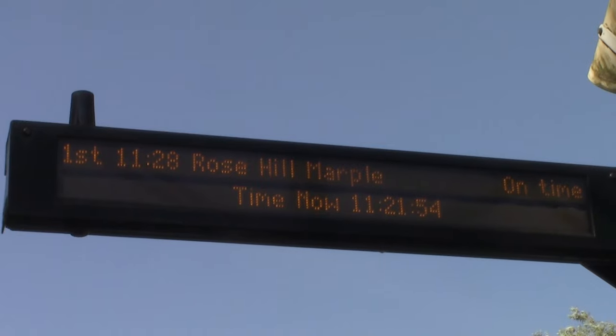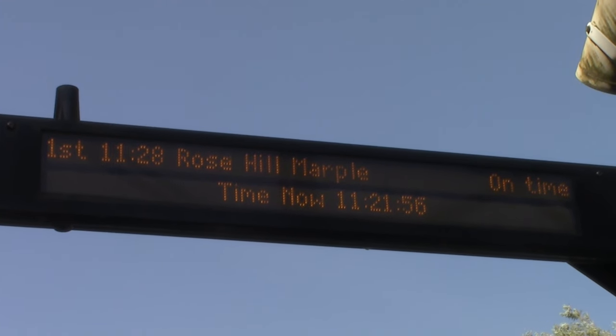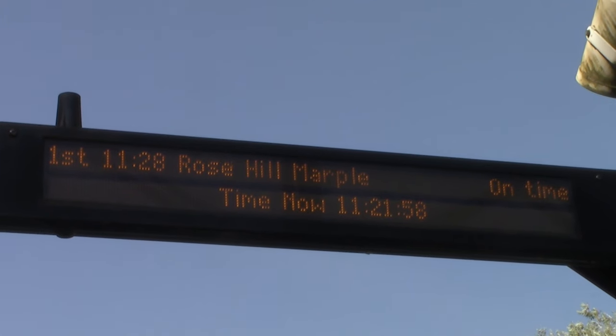We are leaving Gorton now, as I've only got 30 minutes here before the next Rose Hill Marple train. This will take us to Fairfield and is due here at 11:28. When I get to Fairfield I've actually got an hour's wait at that station, so let's catch that train now to the next station, Fairfield.